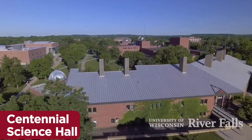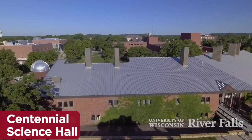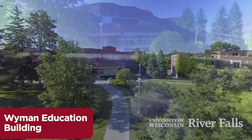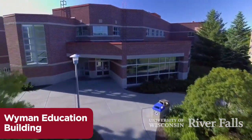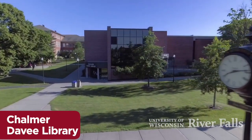Our agriculture, natural resource, and engineering programs all rely on strong chemistry, biology, and physics programs to provide you a solid academic foundation. Education programs, including agricultural education, are a well-known strength of UW River Falls.